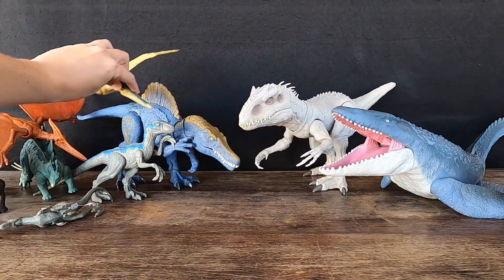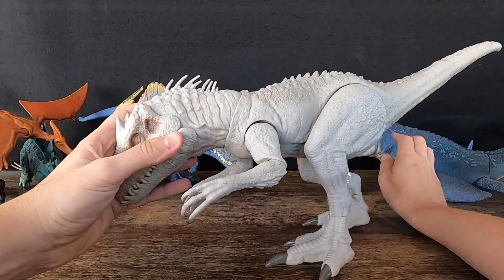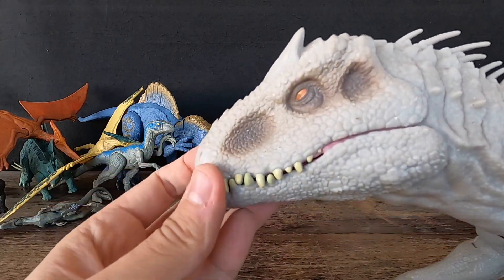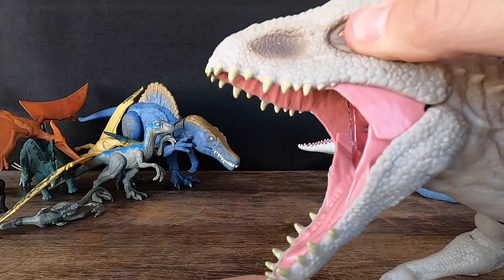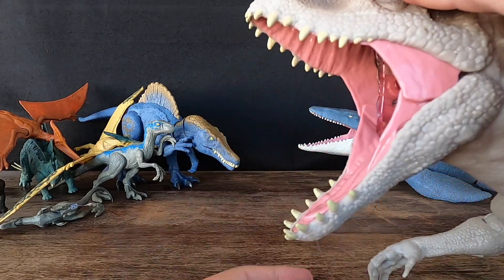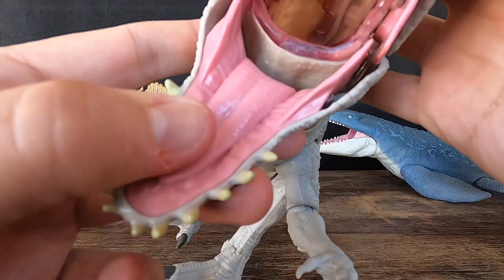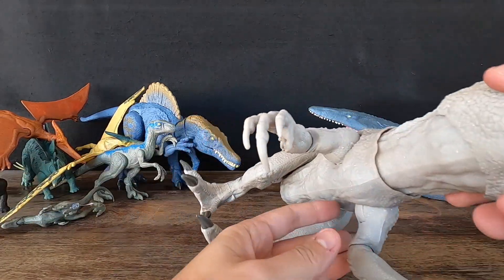3. Indominus Rex. Indominus Rex is a fictional dinosaur species created for the Jurassic World movie franchise. In the Jurassic World story, the Indominus Rex is a genetically modified hybrid dinosaur created by scientists in the park's lab. It is larger and more muscular than the T-Rex, with white, scaly skin, sharp claws, and rows of jagged teeth.